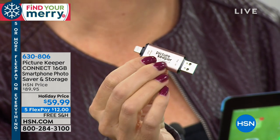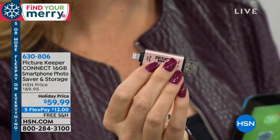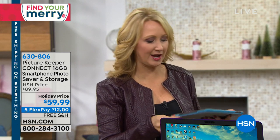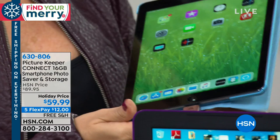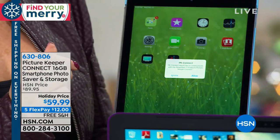That's why we need the Picture Keeper Connect. It has a lightning connection at one end — just grab that little lightning connection. It's 16 gigabytes, totally portable. Throw it in your pocket or your handbag. It's an easy way to save your photos, and also restore that much-needed space on your phones and tablets.